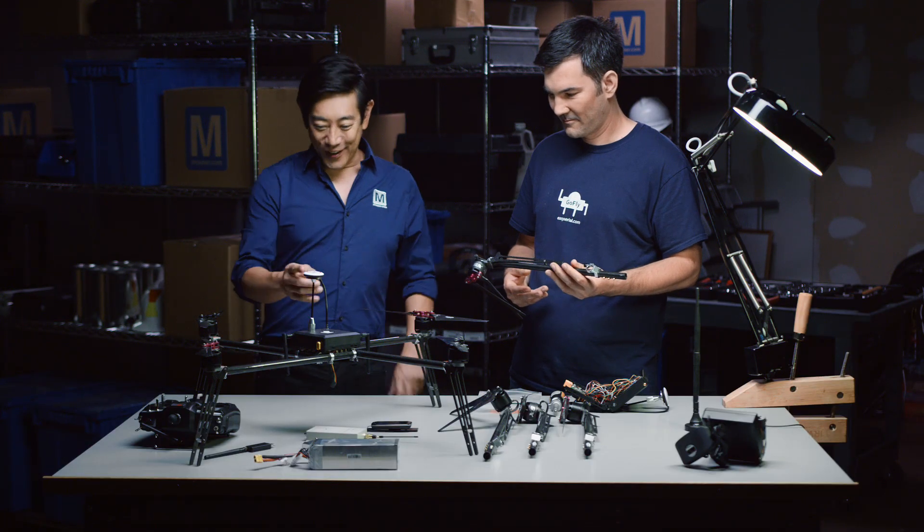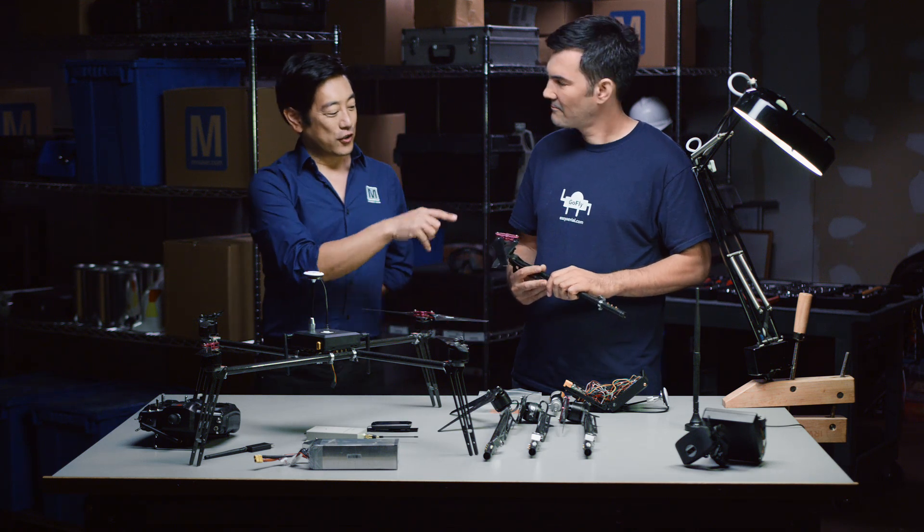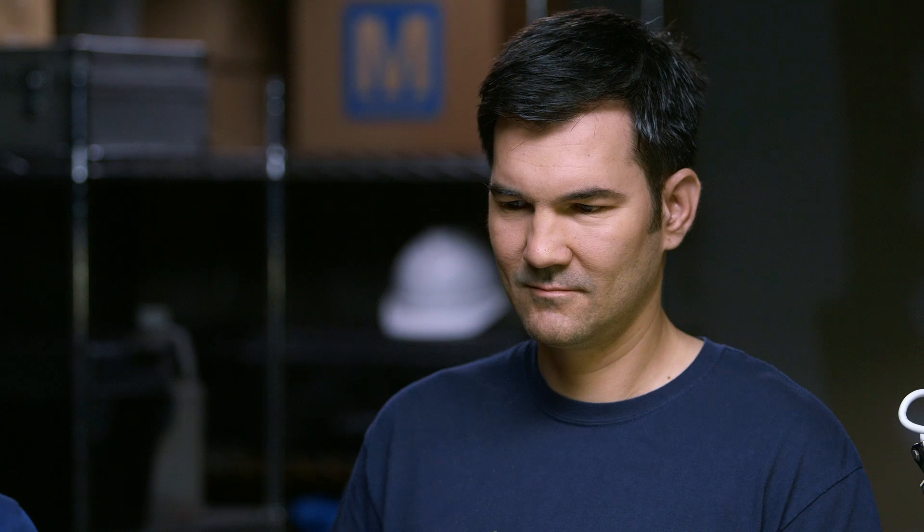These are connectors for your speed control, and you run them through the frame. Very clever.